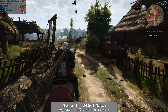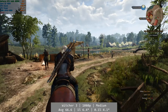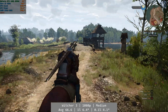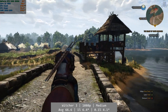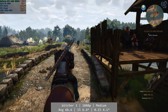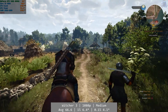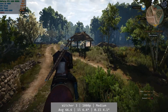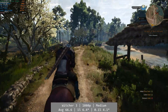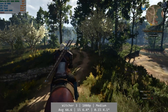Moving on to The Witcher 3, another good performer. At 1080p and using the medium preset, the Core i5-4590 once again gave us a game that was more than playable, with an average of 66.6 FPS. It wasn't perfect and there were occasional performance dips, but these were not significant. Percentile figures were on the low side at just 6.4 and 4.1 FPS for the 1% and 0.1% lows, though from the gameplay those numbers feel lower than what we actually saw.